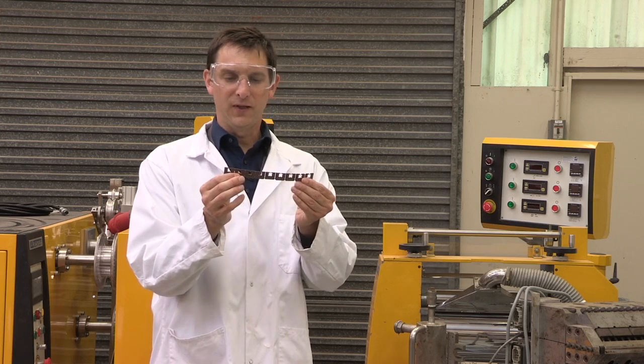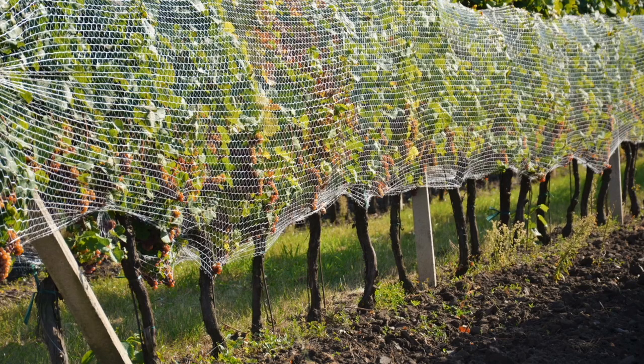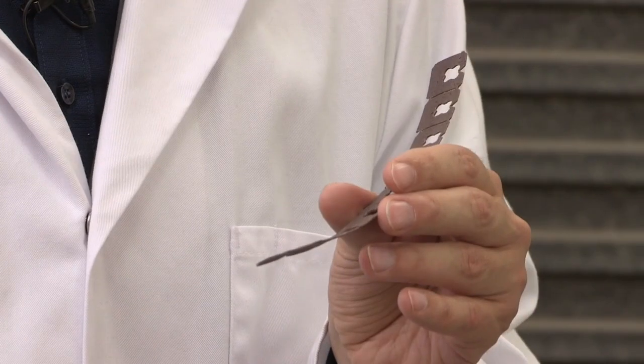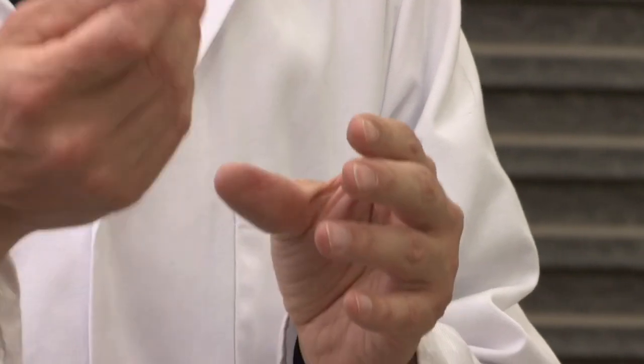In New Zealand, nets are used to protect ripening grapes, and non-degradable net clips are used for that purpose. When these nets get rolled up, the clips will break, fall to the ground, and ultimately break down into microplastics.